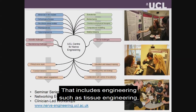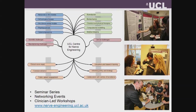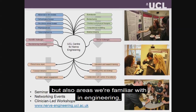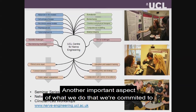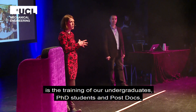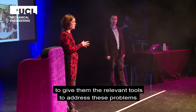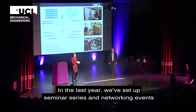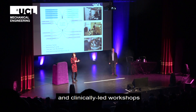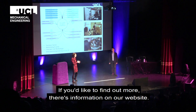The disciplines we're particularly working with include engineering such as tissue engineering, cell and drug gene therapies, but also areas familiar in engineering such as biomechanics, computational modeling, and medical imaging. Another really important aspect is the training of our undergraduates, PhD students, and postdocs to give them the relevant tools to address these problems. In the last year, we've set up seminar series, networking events, and clinically-led workshops. If you'd like to find out more, there's a lot of information on our website.